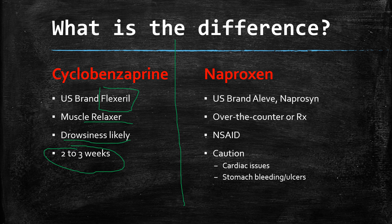Naproxen, on the other hand, is sold in the U.S. under the brand names Aleve or naproxen. It is available in both over-the-counter as well as prescription strengths. Over-the-counter is usually 220 milligrams; prescription is 375 or 500 milligram tablets, depending on the dose. It is an NSAID — a non-steroidal anti-inflammatory drug — used to reduce inflammation from joint injury or pain, arthritis pain, and back pain.